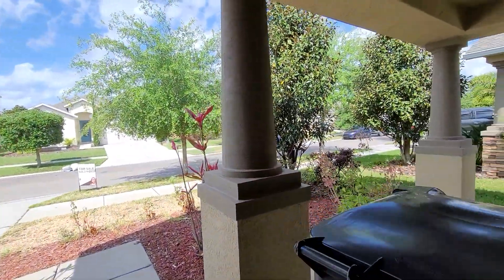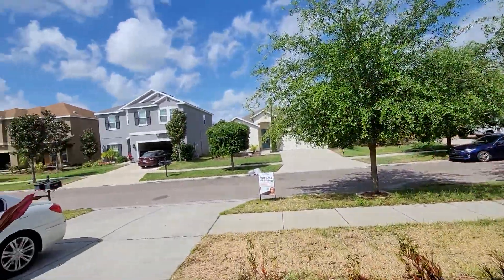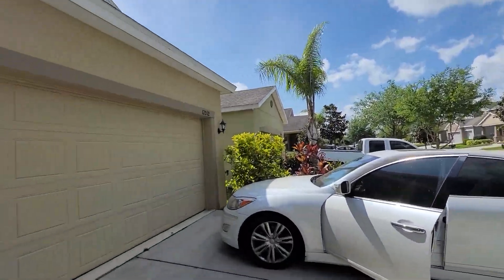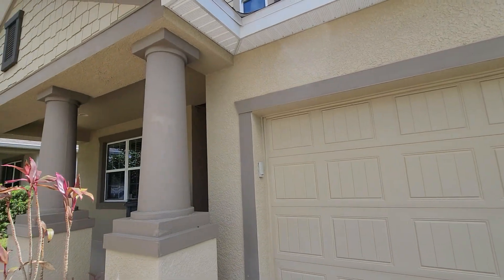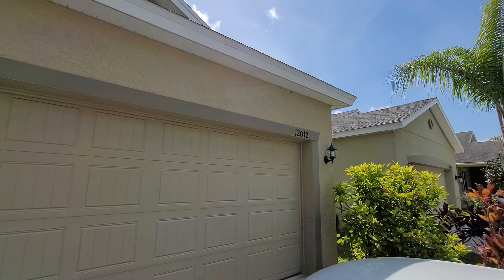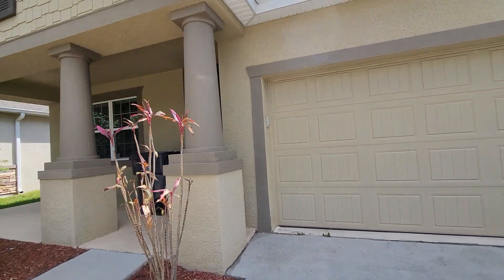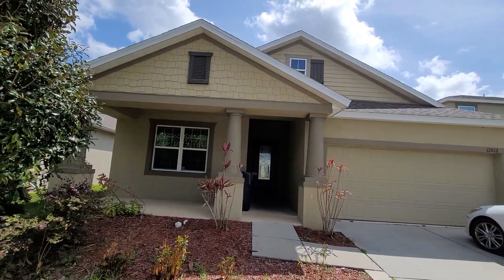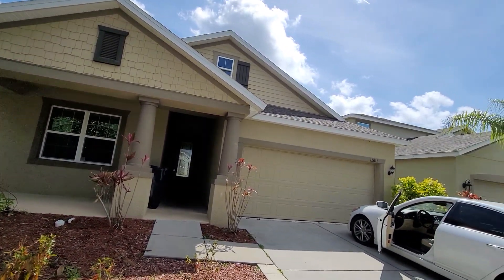Locked up here and here. There's exterior lights on the corner of the property. All right, I'll go ahead and end this video. Bye.